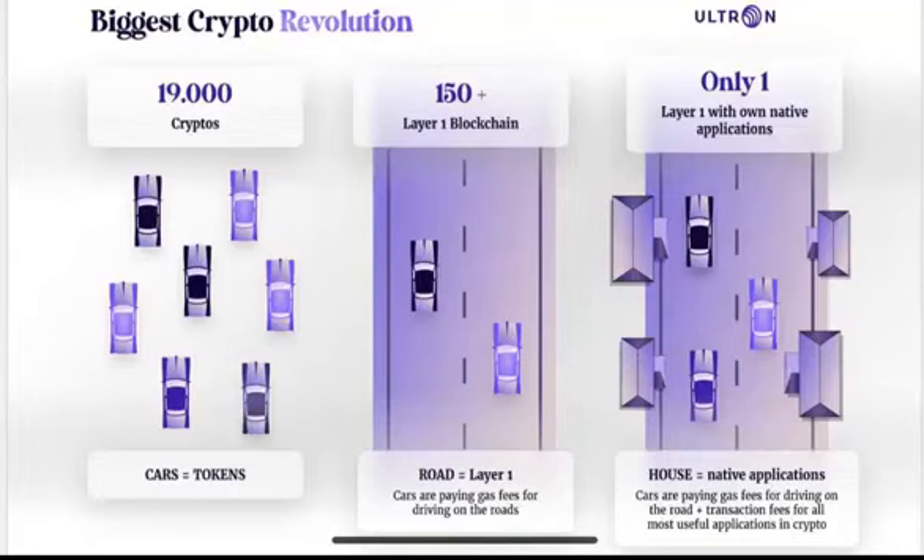As you can see, there are 19,000 different cryptos on CoinMarketCap, and those 19,000 cryptos are like cars — they are tokens. There are only 150 different layer-one blockchains that build, let's say, a road. This road is needed for 19,000 cars where they build their applications, drive on these roads, and pay gas fees. So only 150 coins are layer-one blockchains.